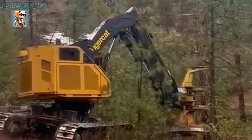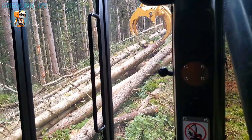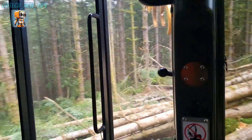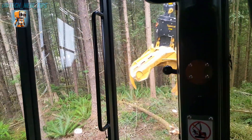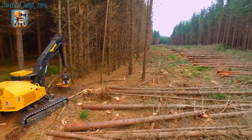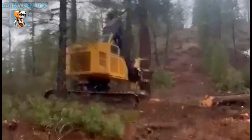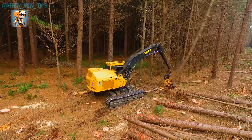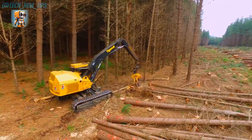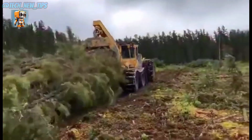Steep slopes, uneven terrain — no problem. With Tigercat's patented ER technology and a perfectly balanced design, the LS-855E maintains stability and control even in the toughest environments. Step into the cockpit. The LS-855E's operator station is engineered for productivity and comfort, featuring ergonomic controls, advanced monitoring systems, and unbeatable visibility.